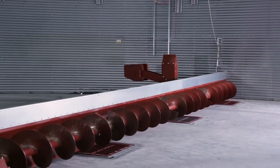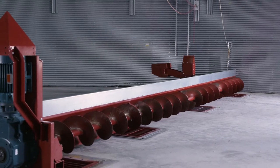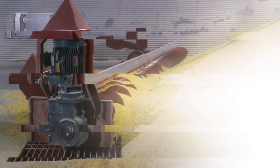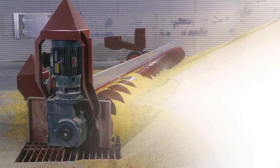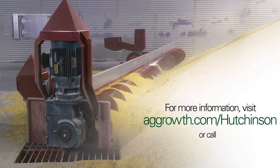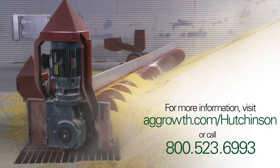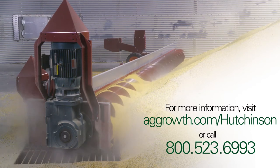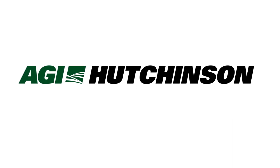Get your AGI Hutchinson NextGen 3150TK bin sweep today and start reaping the rewards. For more information or to place your order, contact your local AGI Hutchinson dealer or call the AGI Hutchinson sales staff at 800-523-6993. AGI Hutchinson.